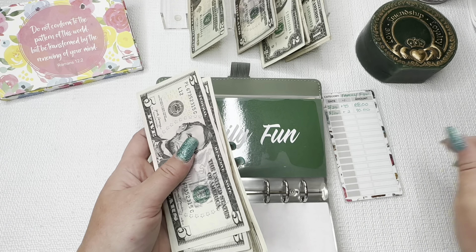Moving on to my savings binder. Starting with Ari — my middle daughter — she's getting $2. We have one, two, three, four... she has $400 in her high-yield savings account, and with what's here: $5, $10, $12, $14, $16, $17 — so $417 for Ari altogether, including what's in her savings.